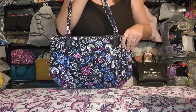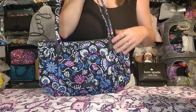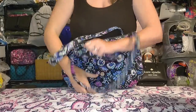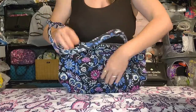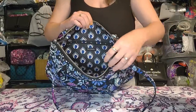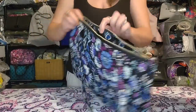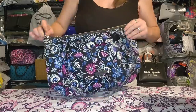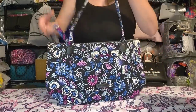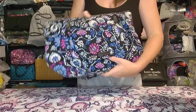Next is the Vera Bradley Carson East West Tote in Bramble — gorgeous pattern. The only reason I'm letting this go is because I don't care for double-strapped shoulder bags. It has a mag snap pocket on the front, a slip pocket, full zipper closure, zipper pocket on the inside back, and two slip pockets inside. No real wear, no stains, but it is softer from use since I did use it several times. Great condition.